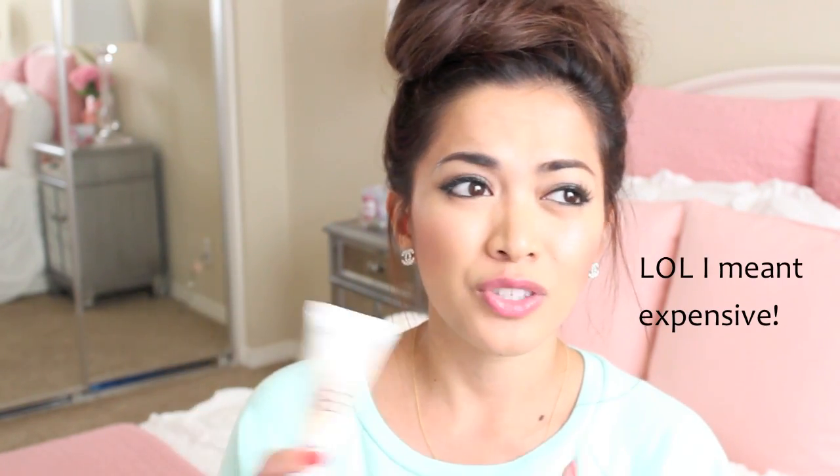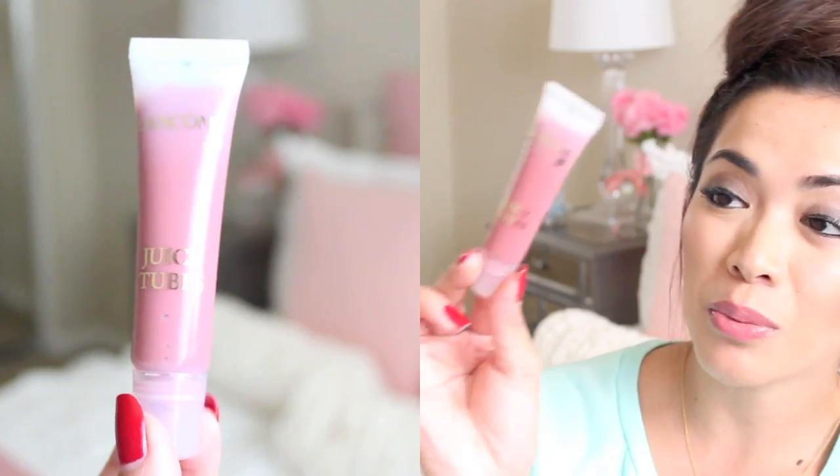I believe it only comes in three colors, which is kind of a bummer. And on top of that, this is pretty inexpensive — it's around $13 to $15. So if you guys are interested in purchasing this, I highly recommend that you purchase it from CVS, so that in case you don't like it, you can easily return it. So next is this juicy tube from Lancôme.